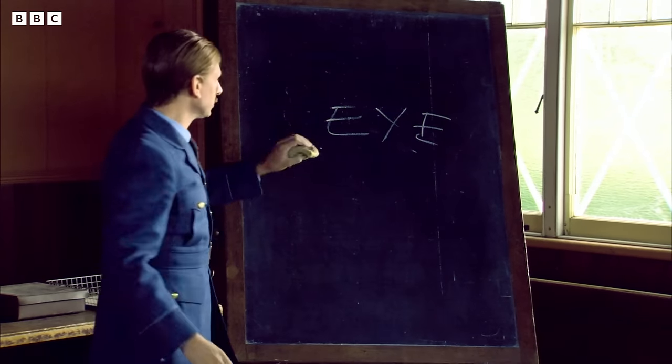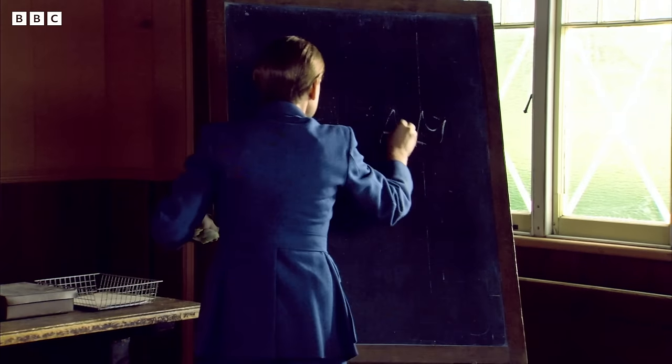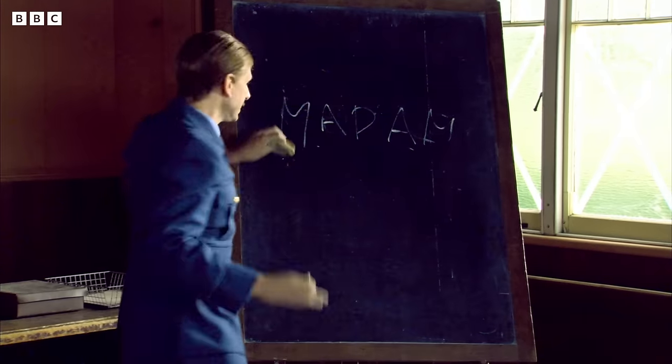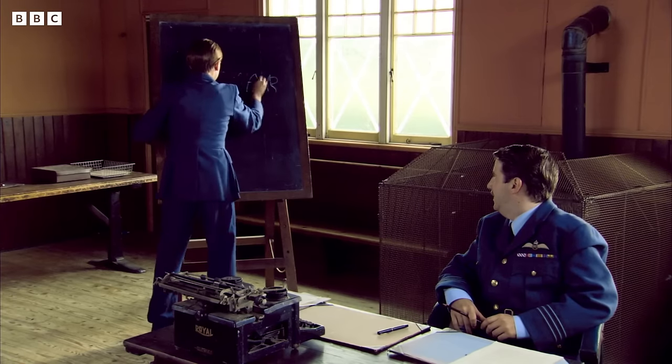Bad example. If we were writing the word 'madam', we'd do it backwards like this. If we were writing the word 'race car', then we'd spell it backwards, which would be...